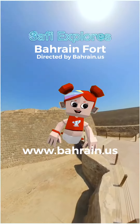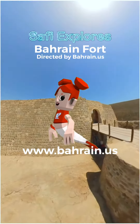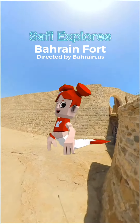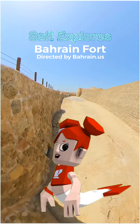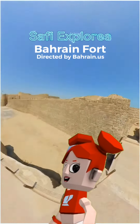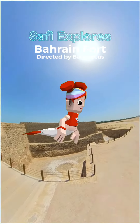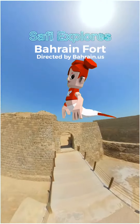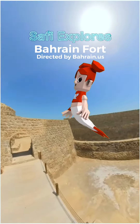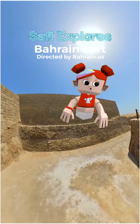please check out www.bahrain.us to see awesome scenes in VR. What is VR? VR stands for virtual reality. It is the use of computer technology to create a simulated environment. Unlike traditional user interfaces, VR places the user inside an experience. Instead of viewing a screen in front of them, users are immersed and able to interact with 3D worlds.